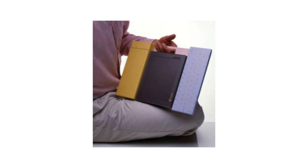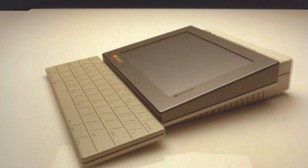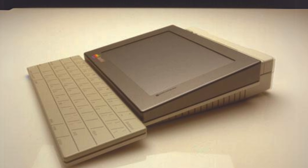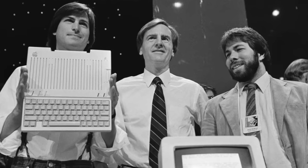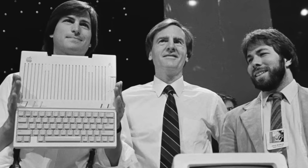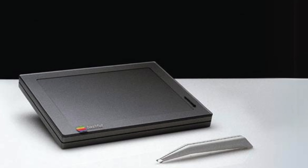But as far as any of us can tell, the Bashful stayed in the concept phase, probably because the tech just wasn't there to make it all happen. And then a few years later came the big twist. Jobs got the boot from Apple in 1985, and who knows, maybe that's why the whole tablet idea got put on ice.